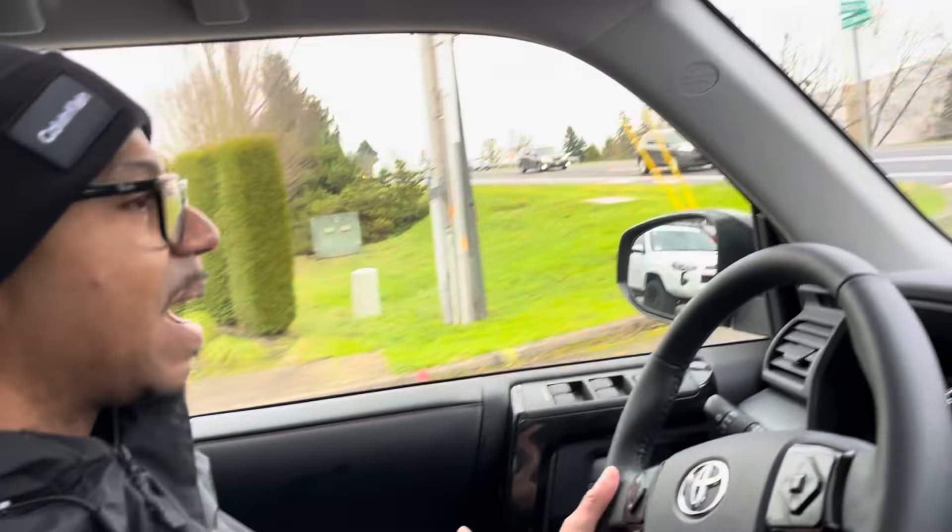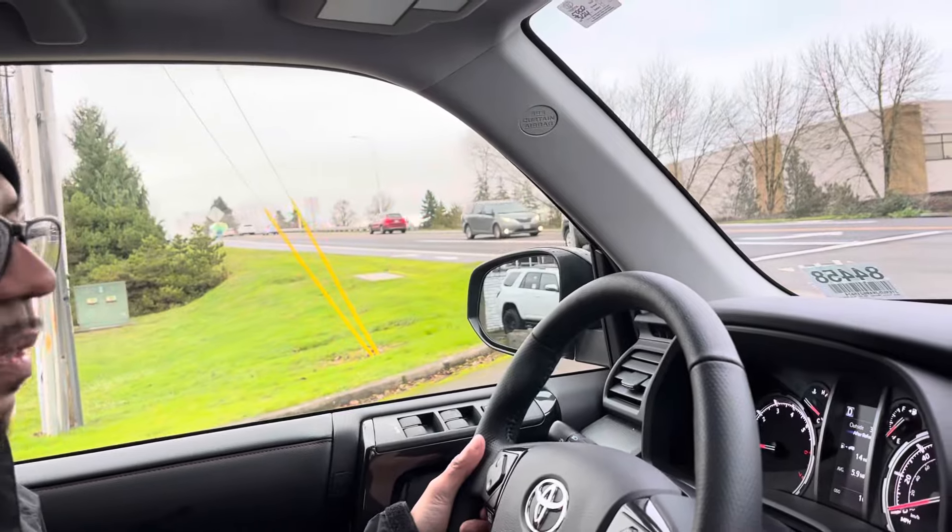I can already feel the power in this truck, and the seating position is definitely different.